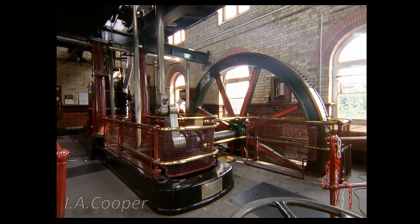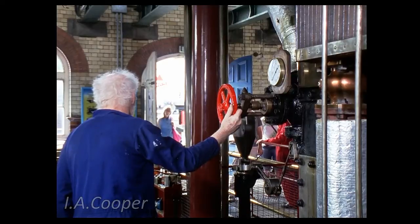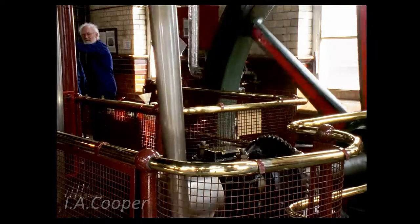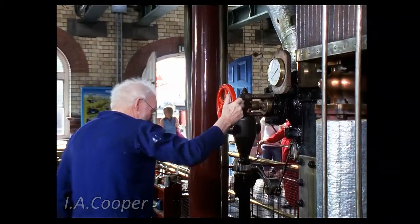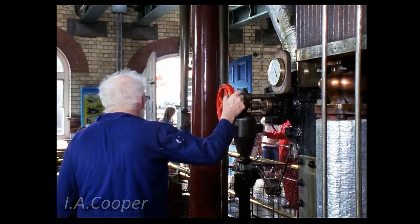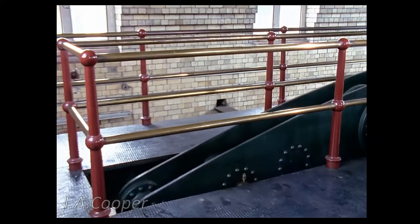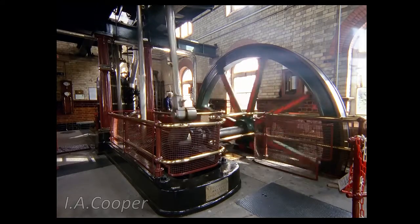To start the main pumps, a smaller, single cylinder barring engine is used to slowly move the main crank to the starting position. Once this is reached, the steam valve can be opened, causing the engine to run on its own power and the barring engine to disengage automatically. Each end of the beam connects to a single acting pump, giving a combined flow of 114 gallons per revolution, or about 100,000 gallons pumped per hour to the sewage treatment works located on the outskirts of the town.